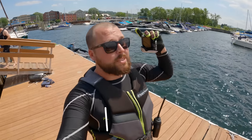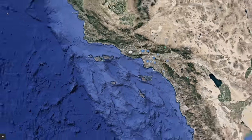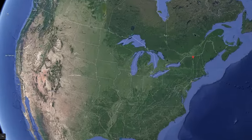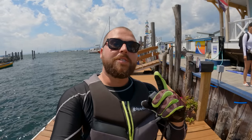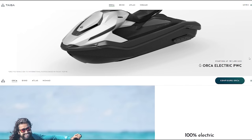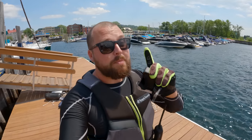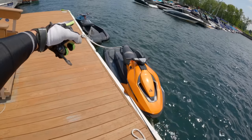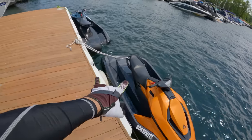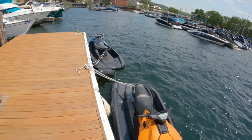Welcome back to another episode. I'm not in Newport Beach — I'm on the complete opposite side of the country in Burlington, Vermont. I've never been here before but I was invited by a company called Tiger who make electric PWCs to come and test them out. The weather has been pretty gnarly this morning so we're going to get some chop, but I'm used to riding on the ocean. I am so excited about riding these fully electric carbon fiber PWCs — let's go ride.